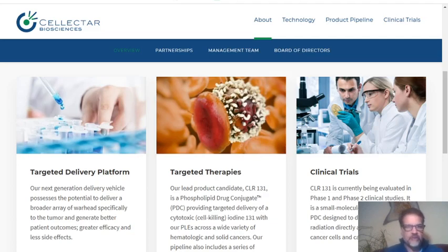Hello guys, today I'm going to talk to you about Selektar Biosciences. I've already made a video about it some time ago, so I thought it would be a good idea to go through it again to see what's going on with this stock and if it is still a buy. As you know, it is a biotech company with a targeted delivery platform, targeted therapies, and clinical trials.